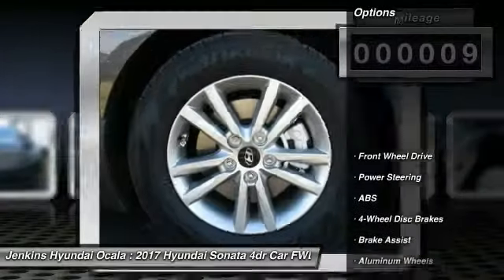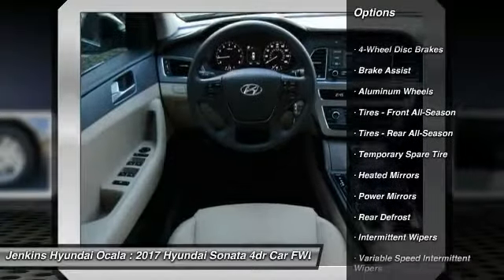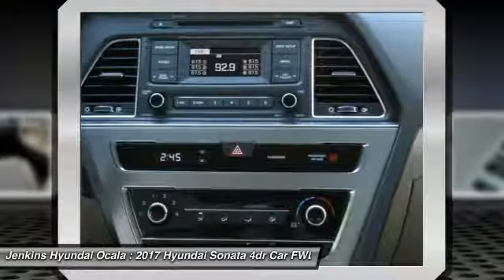Here are some of this vehicle's great options: stability control, keyless entry, steering wheel audio controls, traction control, anti-lock braking system, Bluetooth, adjustable steering wheel, power steering, driver airbag, and cruise control.